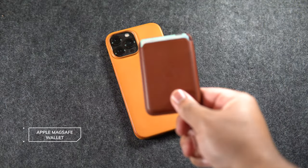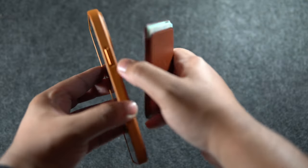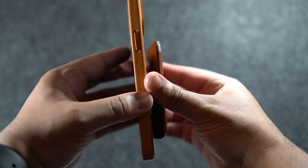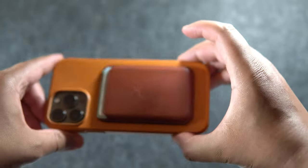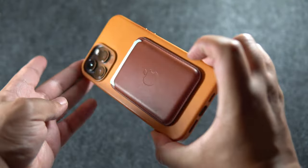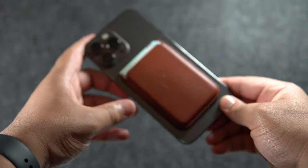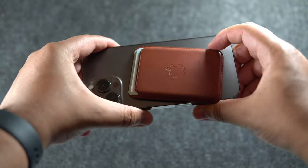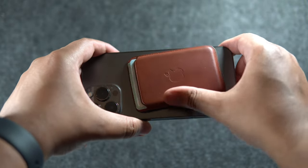A huge part of where I slimmed down my EDC is with the wallet. I've opted for the Apple MagSafe wallet to reduce the amount of bulk in my pockets. The one I've got here is Apple's umber colorway — a dark caramel color with a reddish hue — and I'm a really big fan. Functionality-wise, though, I'm not a big fan. When rocking my phone without a case, it slides around way too easily and will completely detach. This is so bad that I have no idea how it wasn't addressed before it hit the market.